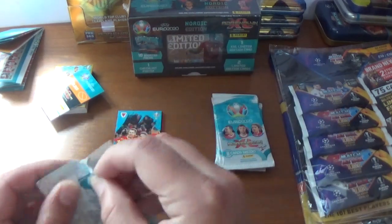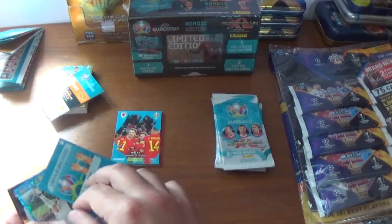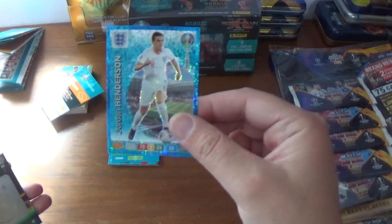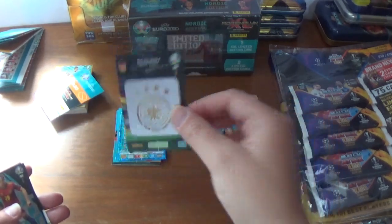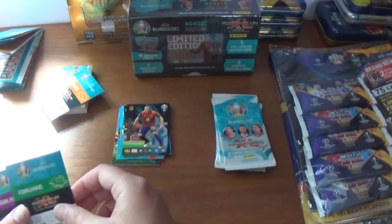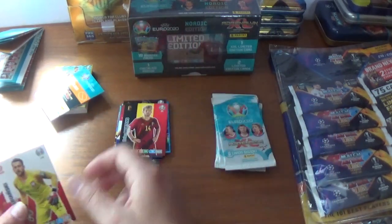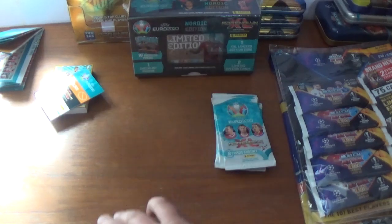On to pack two, we start with a host city London — Wembley of course. The multiple key player card for Jordan Henderson of England, and the Germany logo. A fans favourite Santi Cazorla, debut in 2008. And the base are Marcelo Brozovic of Croatia, Dries Mertens of Belgium, Lukasz Fabianski of Poland, and we finish with Tom Lawrence of Derby County and Wales.